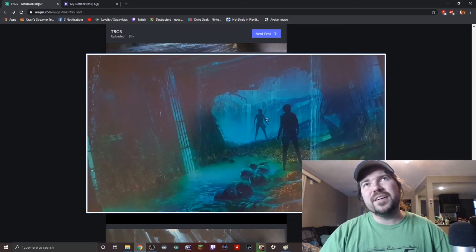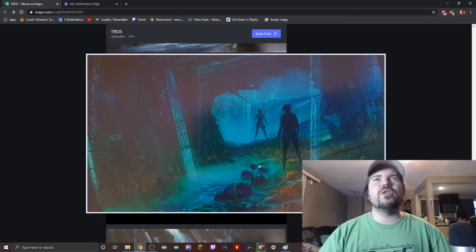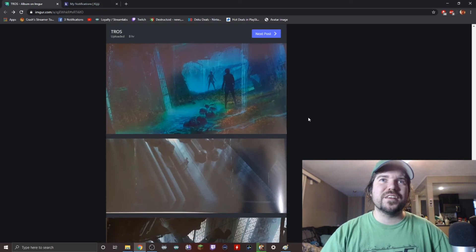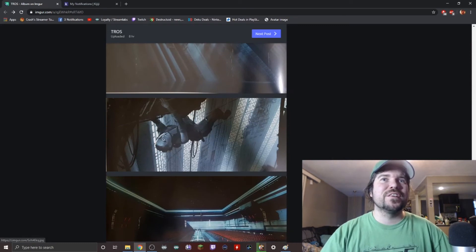Here we've got what looks like Rey confronting Dark Rey — that's got to be Rey versus Dark Rey. Look at all these stormtrooper helmets floating in what I assume is acid. But actually, you know what — this is probably inside the Star Destroyer, overgrown, and these are just trooper helmets floating in water because there's a storm raging outside. Water is pouring in here too.